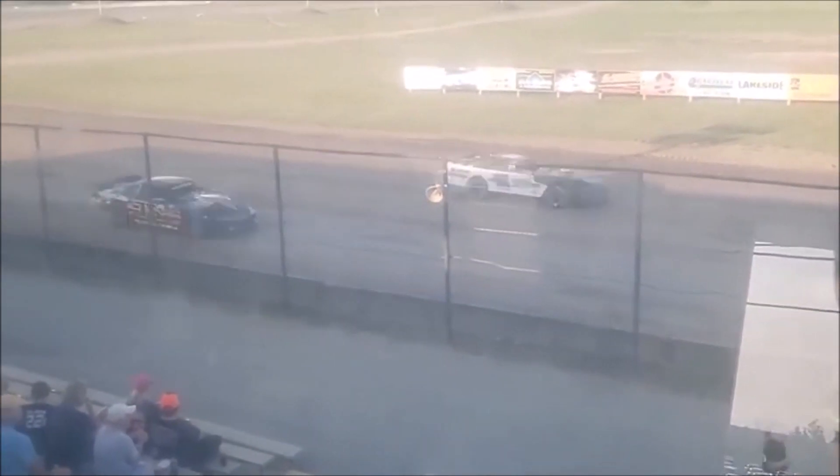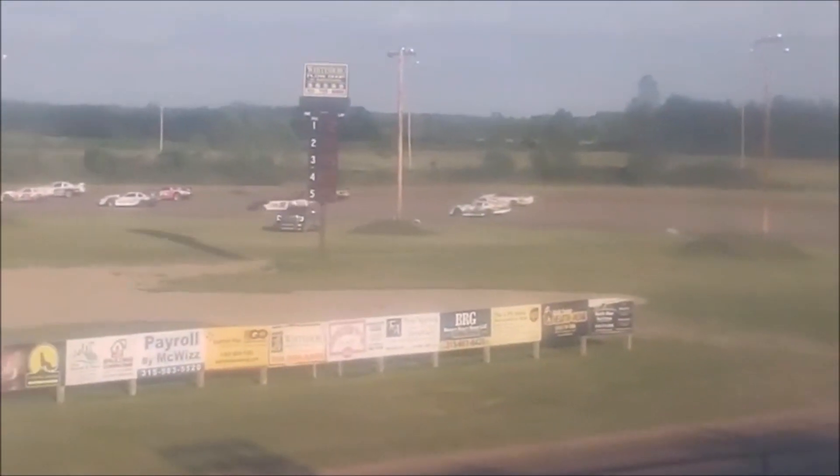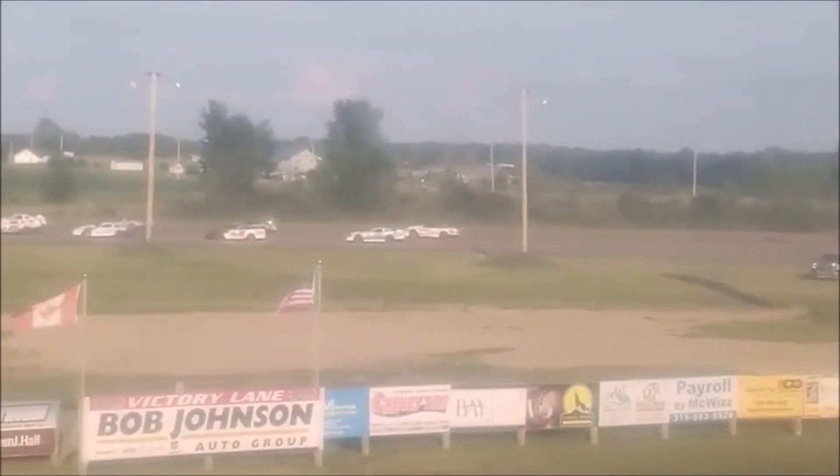Eight laps will be the distance. It will be the 75, the white 75, of Eli Gilbert on point. Alongside of him will be Pete Stefanski in car number two. Our row two is going to feature Michael Clark in the 00C with the X15 of Tyler Bushey. Dakota Sharp in car number 12 alongside of the 75 of Kenny Hartshorn.